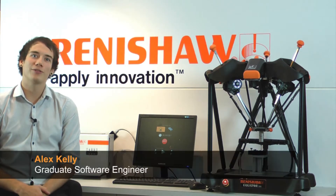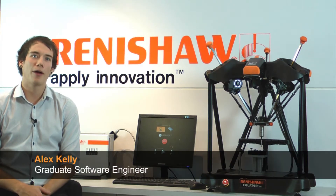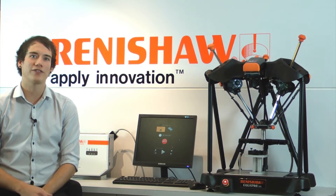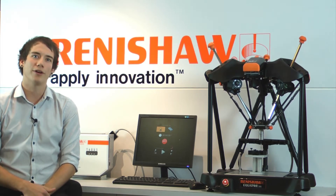Hi, I'm Alex and I recently graduated with a computing degree from university. I am now a graduate software engineer here at Renishaw. Renishaw are often known for their innovative products, but behind these products are very sophisticated bits of software, and this is the area of Renishaw that I now work in.